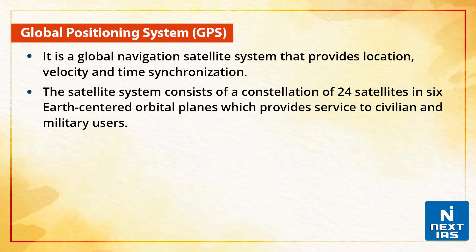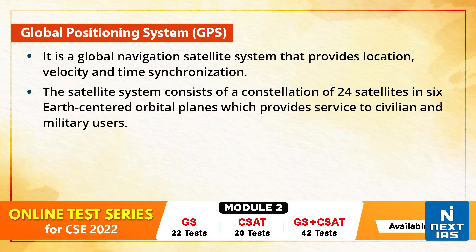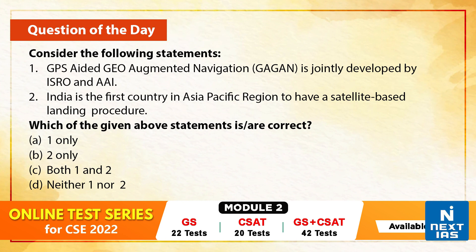Let us also talk about the Global Positioning System, GPS. The Global Positioning System is a global navigation satellite system that provides location, velocity and time synchronization. The satellite system consists of a constellation of 24 satellites in six Earth-centred orbital planes, which provides service to civilian and military users.